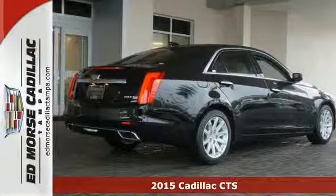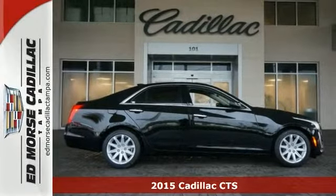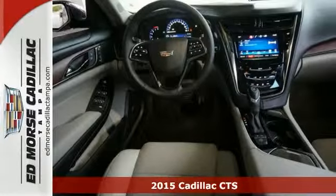Here's a beautiful 2015 Cadillac CTS 2.0T. This might be the perfect sporty and luxurious sedan for you.